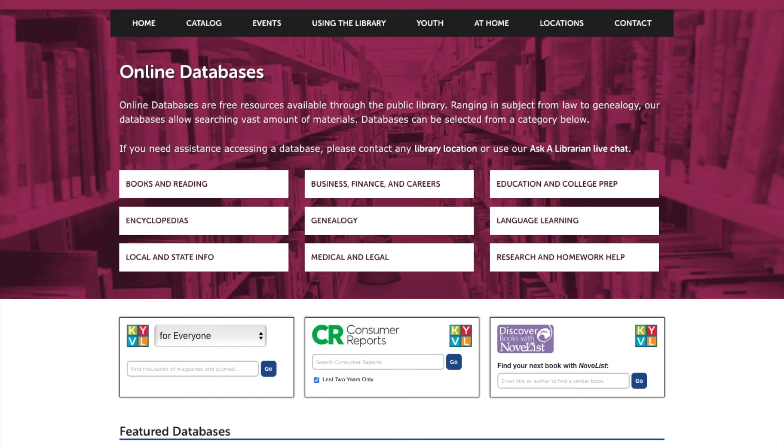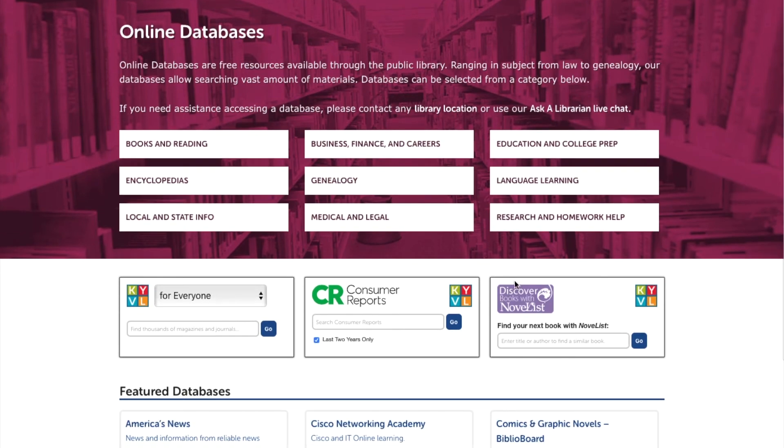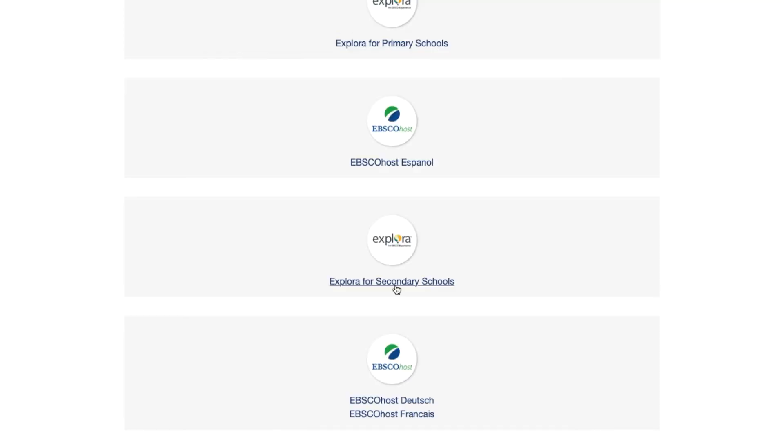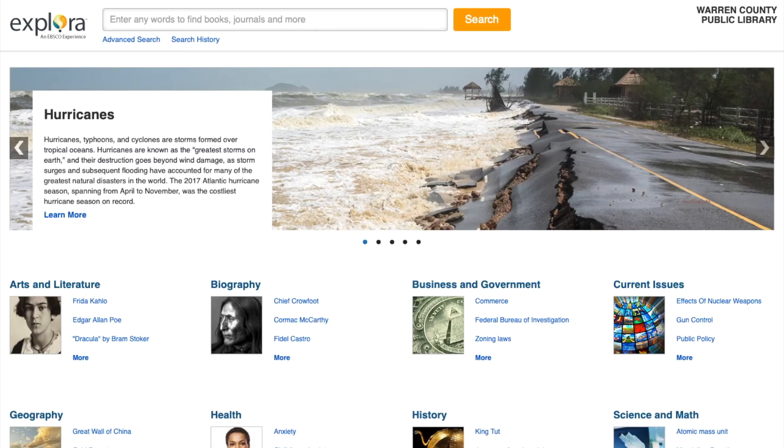The next database is EBSCOhost. From the online databases page, you're going to click on Research and Homework Help. EBSCOhost is part of KYVL, so you'll need that username and password. It is a database of articles on a variety of topics. Anytime you need to do research for schoolwork, EBSCOhost will be a big help. You can browse by topic on the homepage or search for topics and keywords to find articles.